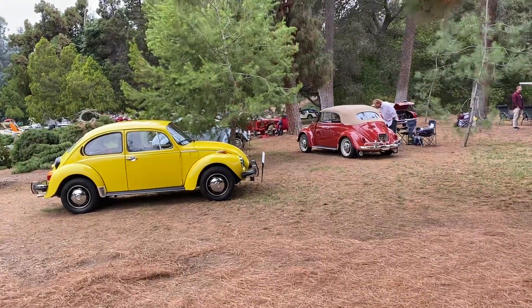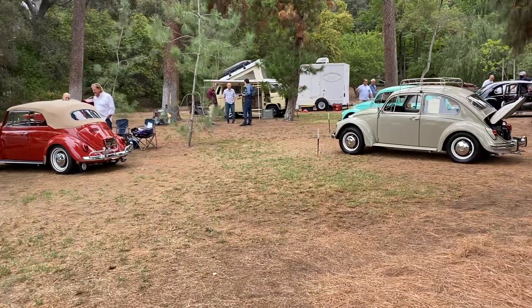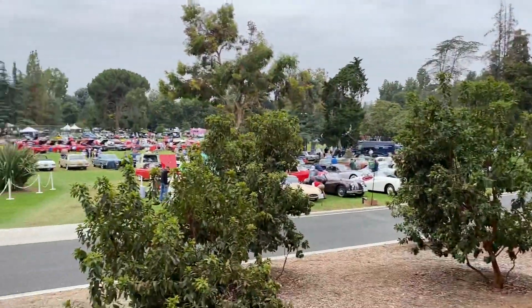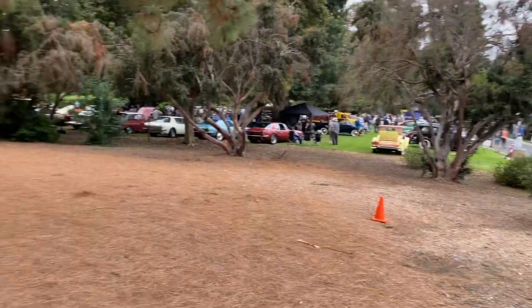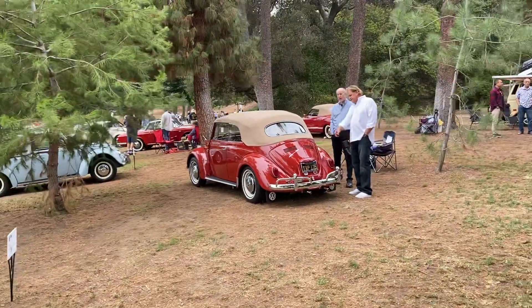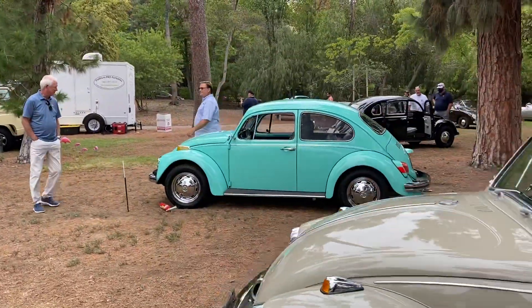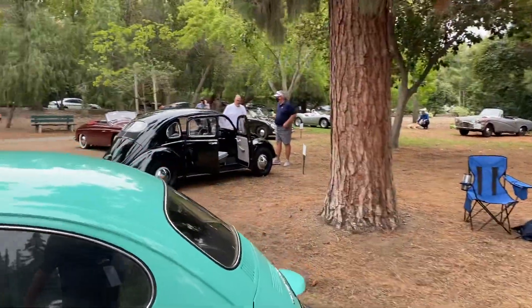Hey everybody, Customize here again. I'm actually sneaking up into the VW section but I wanted to give you an overview. It is a fabulous show here at San Marino Motor Classic and there's still cars coming. A lot of originals, a lot of restored, and there's some patina stuff over there too.